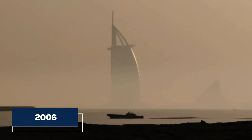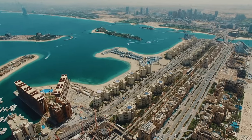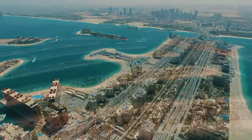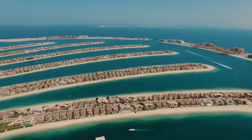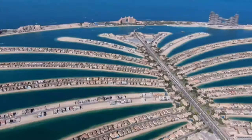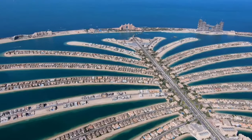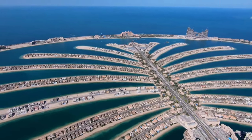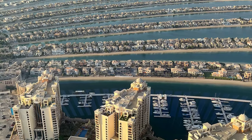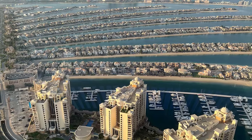In 2006, the big reveal happened as the first residents moved into their homes on the Palm Jumeirah. From that moment, the project kept growing and changing, showcasing Dubai's dedication to constant development and improvement. This ongoing commitment highlights Dubai's desire not just to complete a project, but to continually make it better, ensuring that the Palm Jumeirah remains a symbol of progress and innovation.